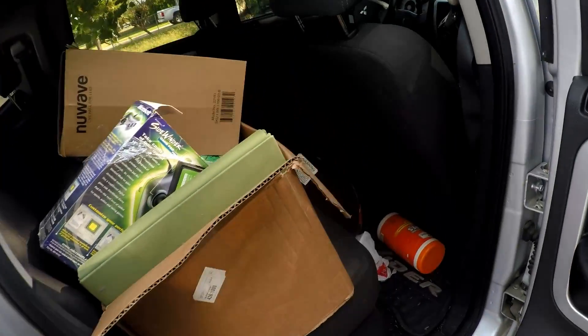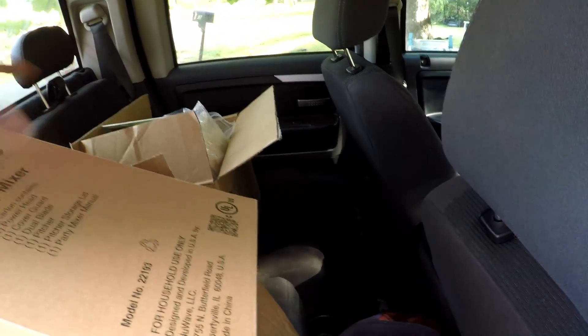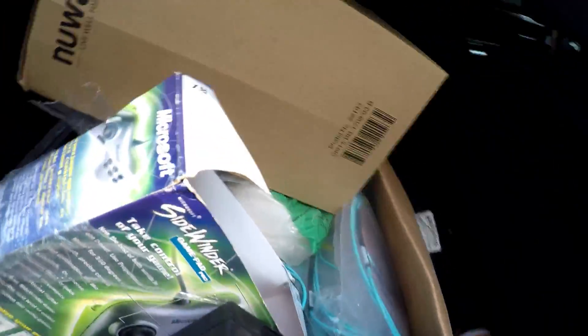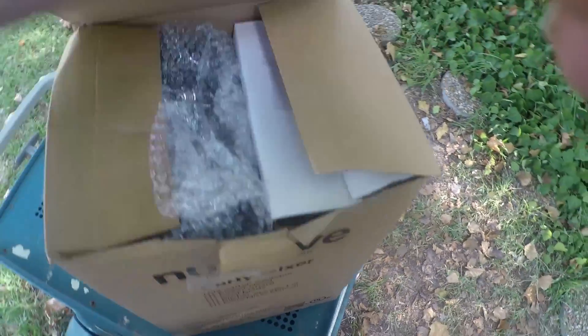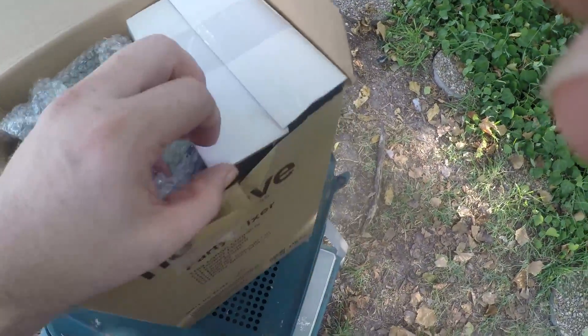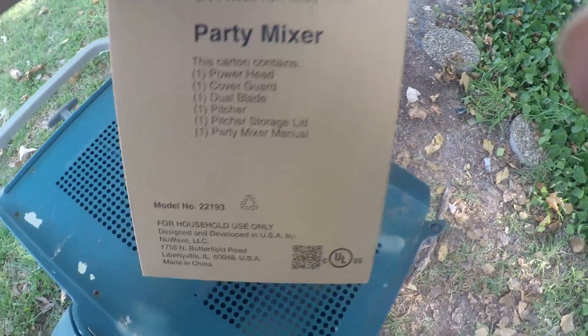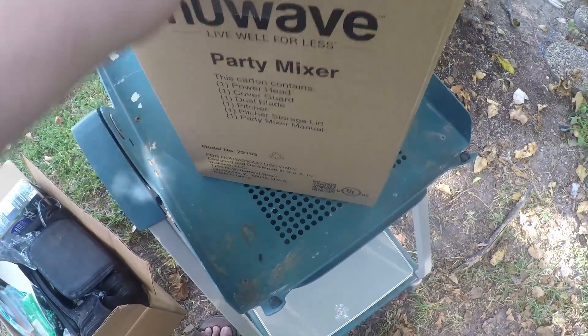I paid $30 for everything at the thrift store, and $15 for this other box of stuff — all of it together. First we'll start with this — it was taped but I untaped it just to make sure it was actually what it was. It looks like it's all in there, still wrapped up, still in its packaging. It's a New Wave party mixer. Didn't look it up — that's the model number: 2-2-1-9-3. Looks like it's new in the box.